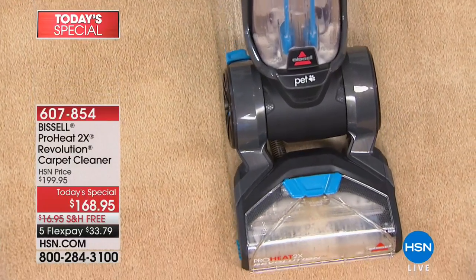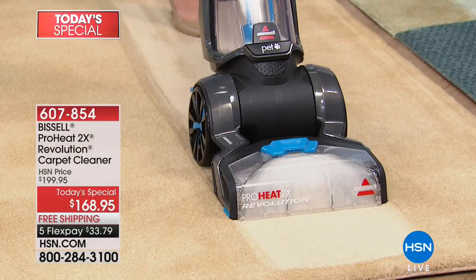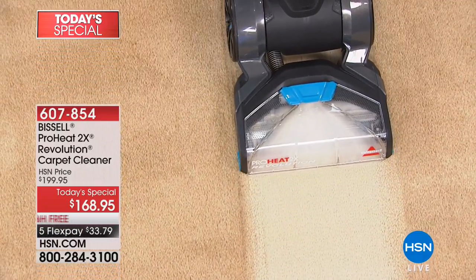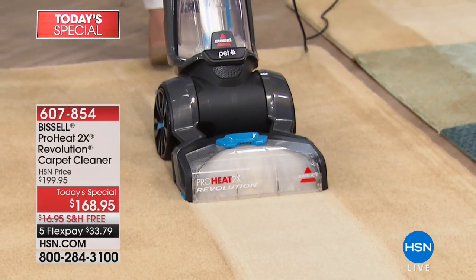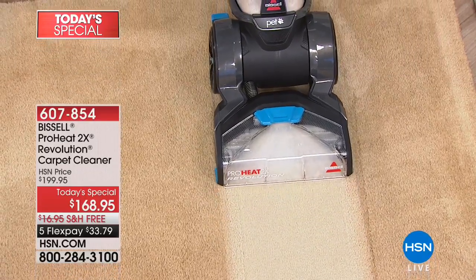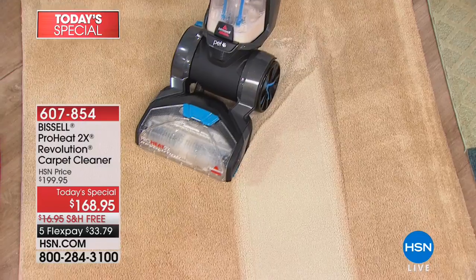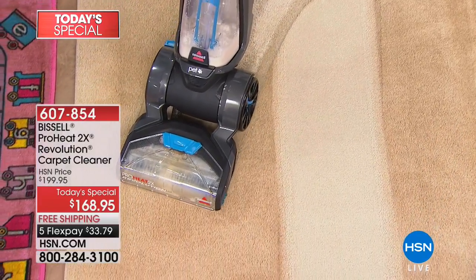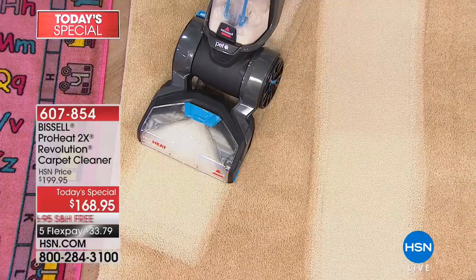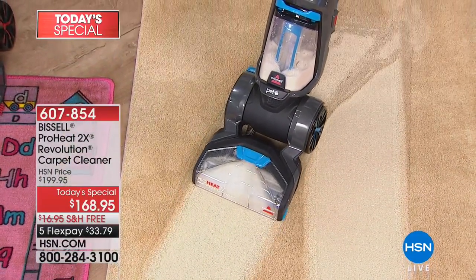The heat wave technology — which you only get with Bissell — allows you to have a heated clean from room to room. It's really a triple action punch: suction, deep cleaning, and heat. Watch how easy it is to maneuver because of the large wheels — it allows you to move more easily around the room, under furniture, around the table, the dog bed. Look at how easily you can pull back and see the dirt and grime coming out.